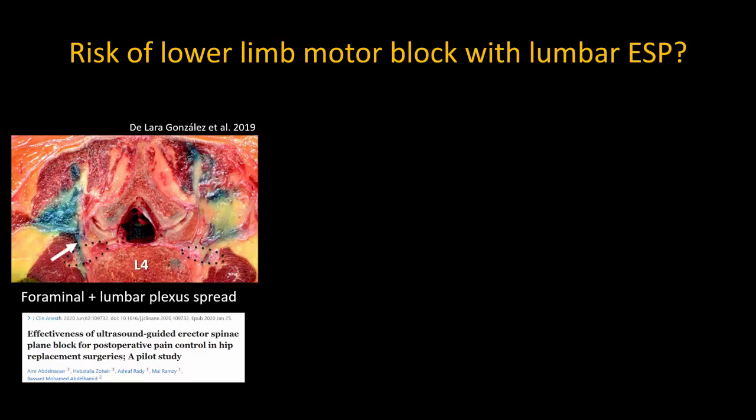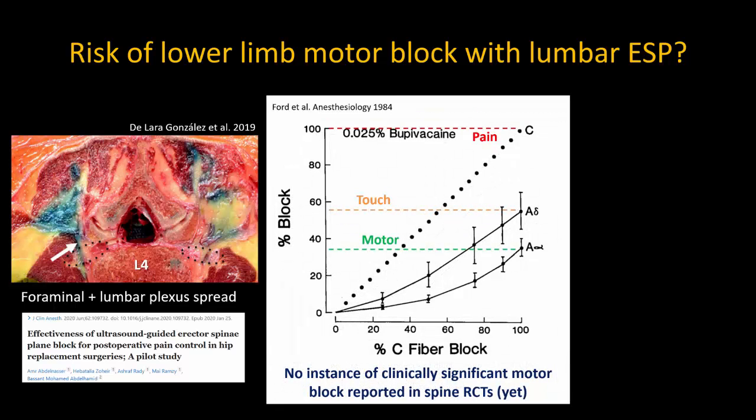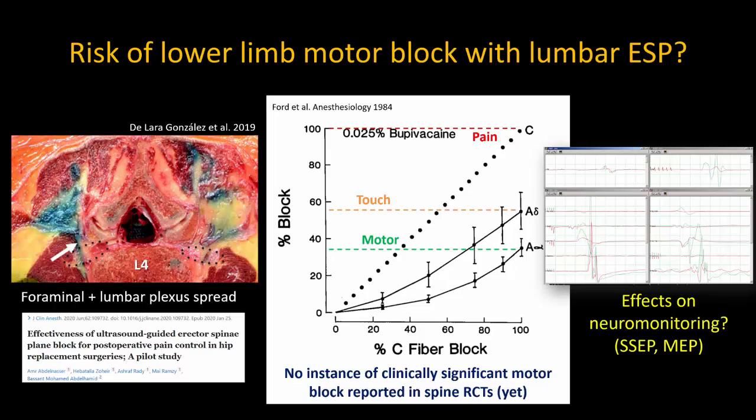The one doubt in my mind is still the risk that we may see a degree of motor block with lumbar ESP blocks, given the fact that there clearly must be a degree of spread to the lumbar nerve roots that accounts for its apparent efficacy in hip surgery. What's reassuring is that there has been no evidence of any clinically significant motor block yet in any of the lumbar spine RCTs. However, in a setting where electrophysiological monitoring is being used, particularly if motor function is a critical element, I'm currently still inclined to be a little bit cautious.